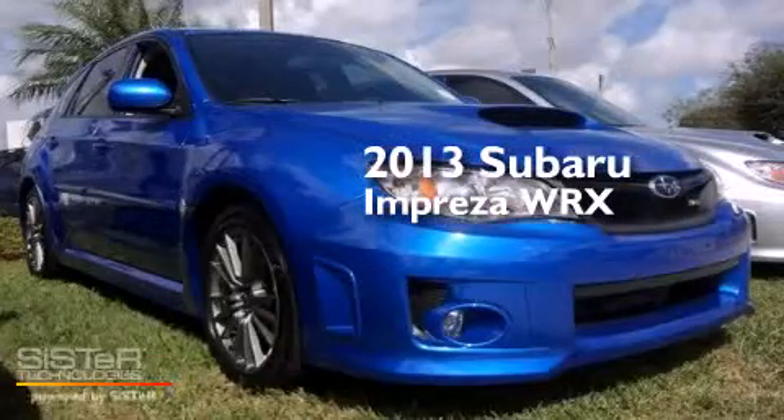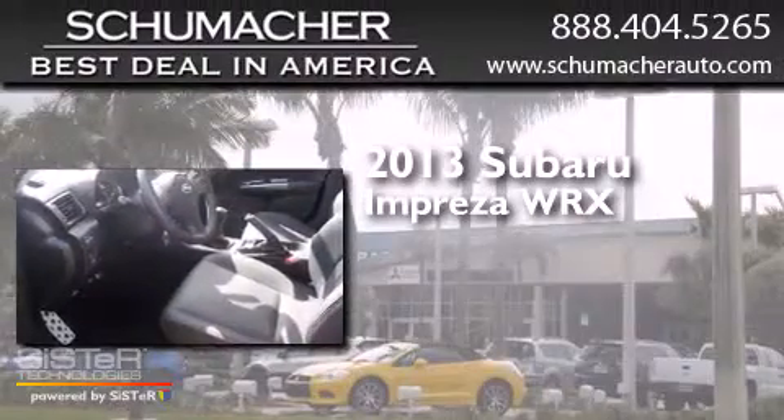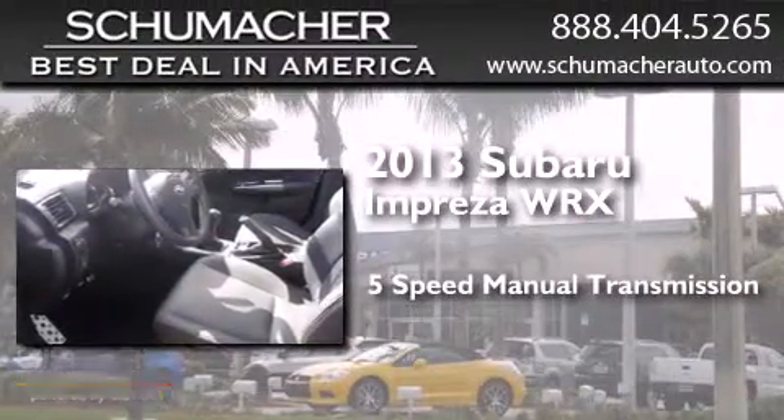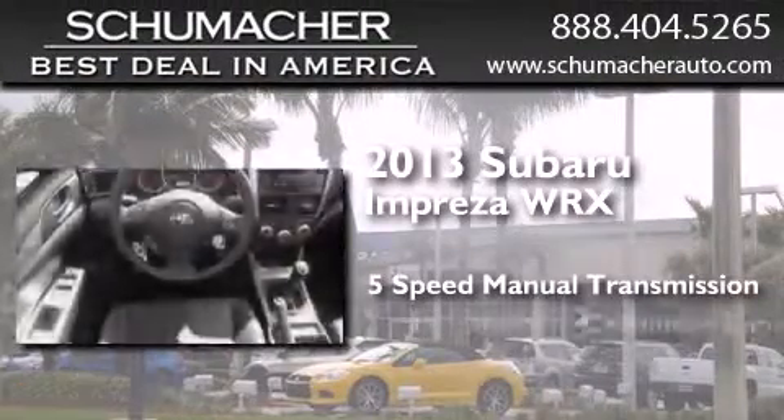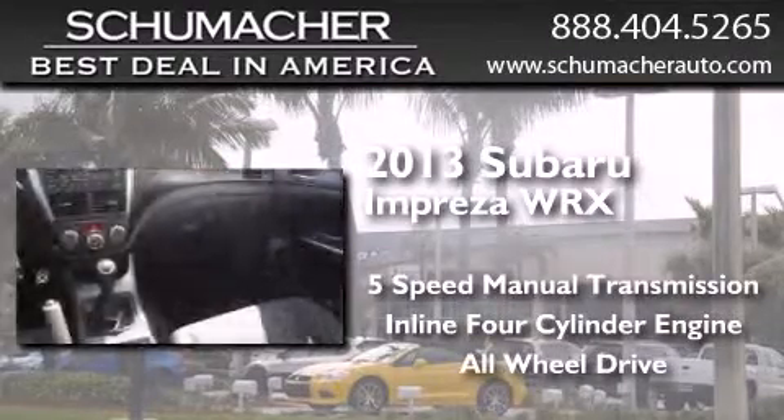This is a 2013 Subaru Impreza WRX. This four-door sedan has a five-speed manual transmission, an inline four-cylinder engine, and the added safety and control of all-wheel drive.